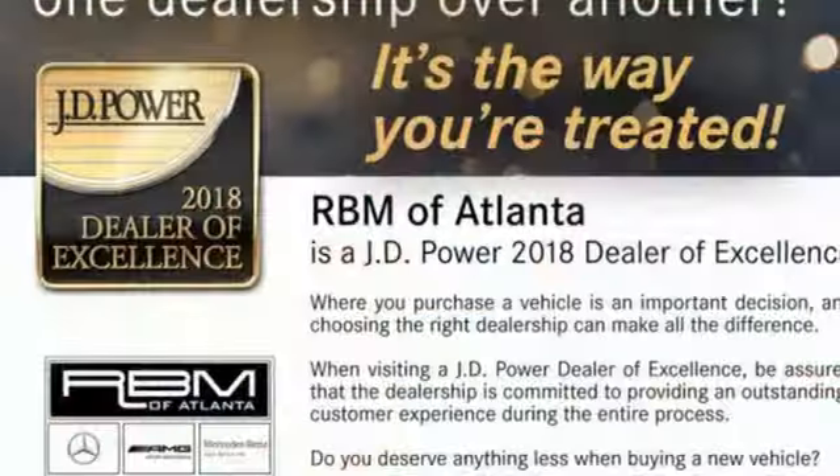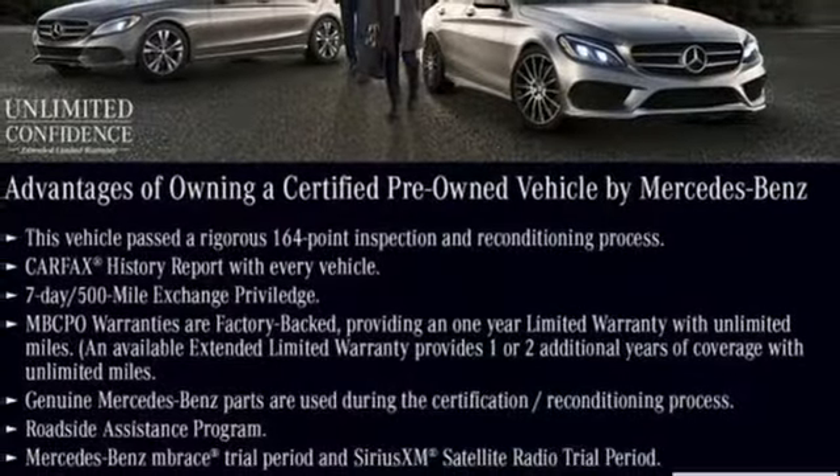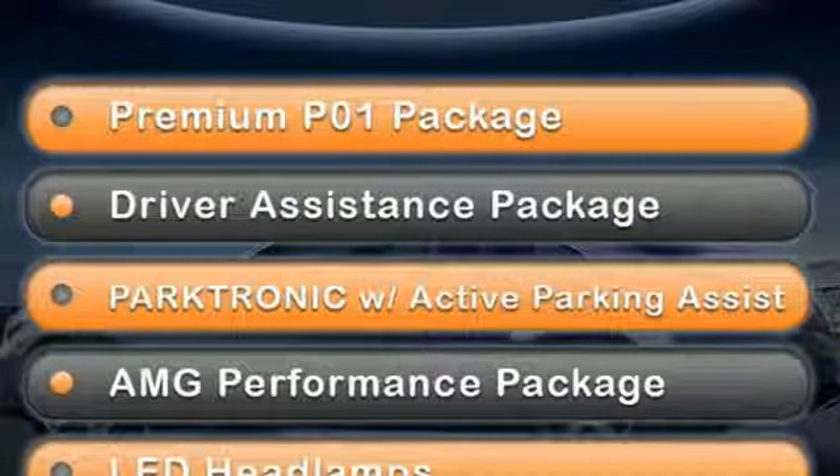High-tech features include premium sound with DVD audio capability, HomeLink, and a power-adjustable steering column with auto tilt-away function. It gets serious power from its twin-turbo V8.